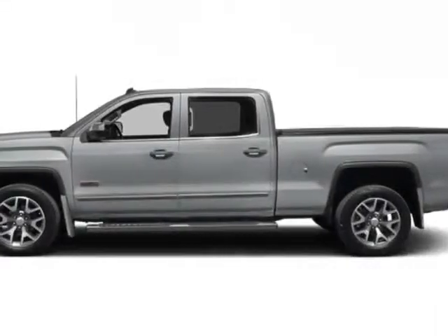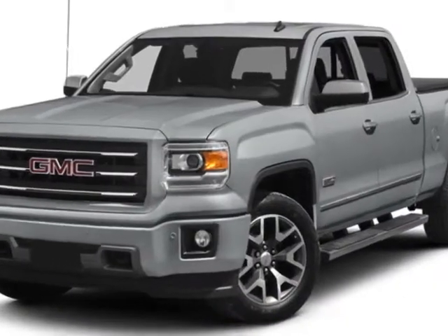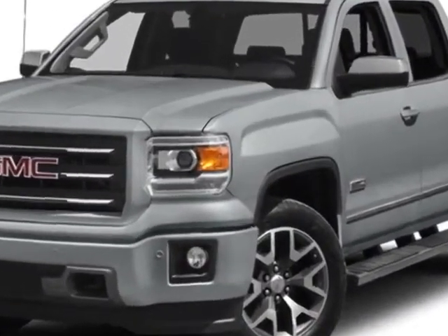Look at this new 2014 GMC Sierra 1500. For your protection, this vehicle has a full factory warranty.